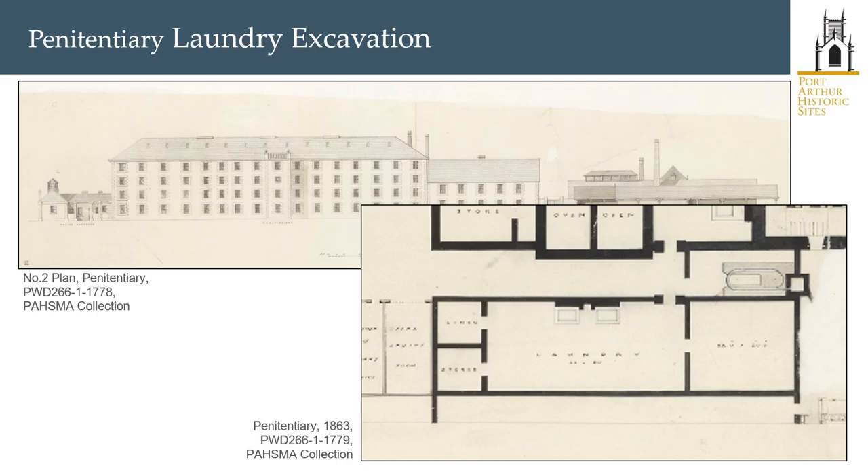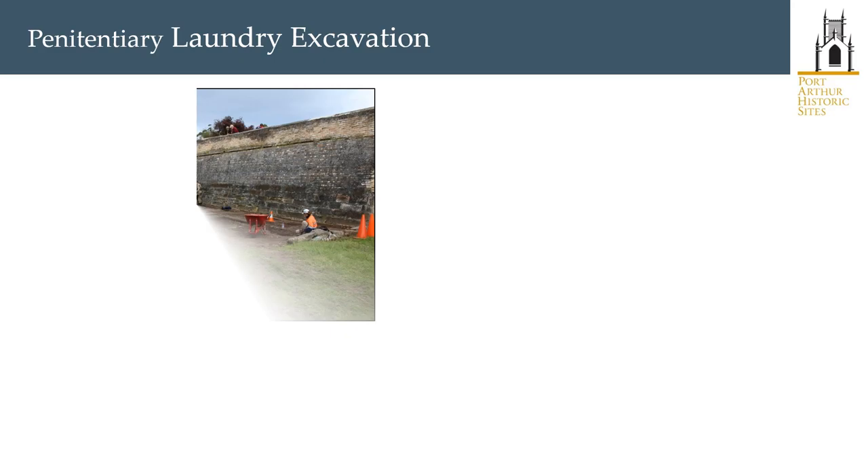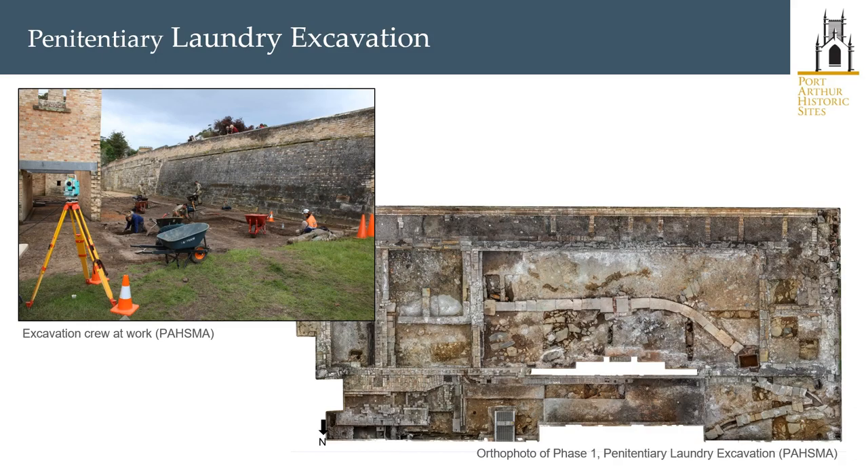In 2016 we completed our most recent set of archaeological research excavations: the Laundry of the Penitentiary Structure. Located to the rear of the Penitentiary, the Laundry area had, during the Penitentiary's occupation from 1856 to 1877, formed a focus of activity servicing the requirements of the convict population housed there. The excavation of the Laundry also formed part of a broader research project looking at convict industry.